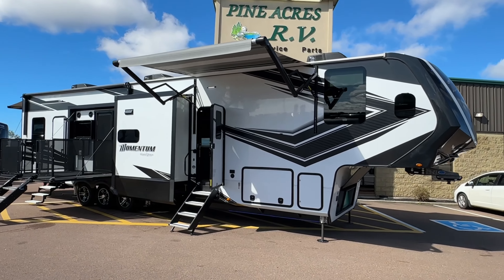This area turns into a bed, and that bed comes down too. Look at these patio doors on both sides. Another TV in here as well.